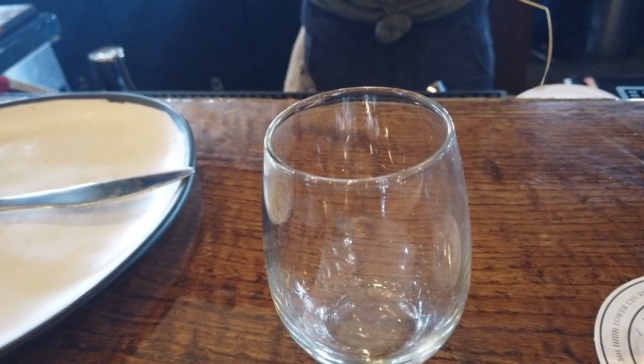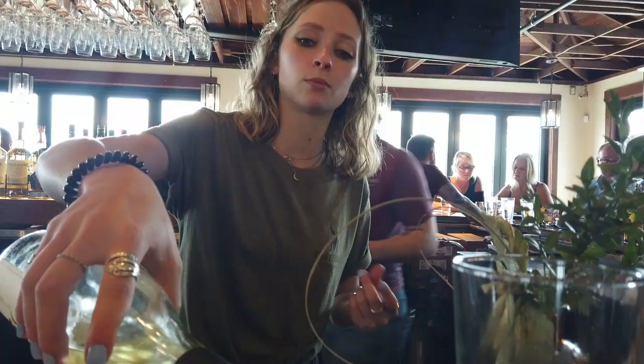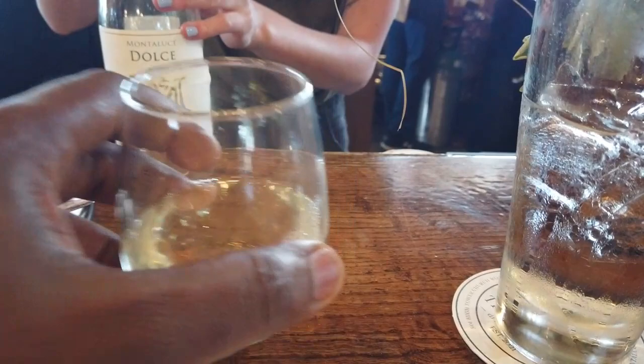We got into the wine tasting. The wines had notes that were chocolatey, fruity, and tropical.